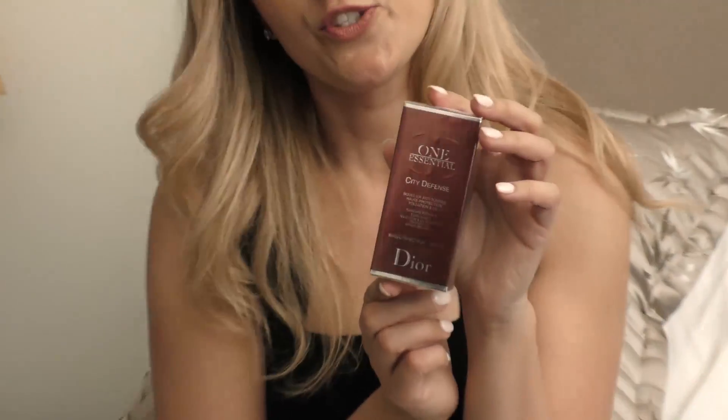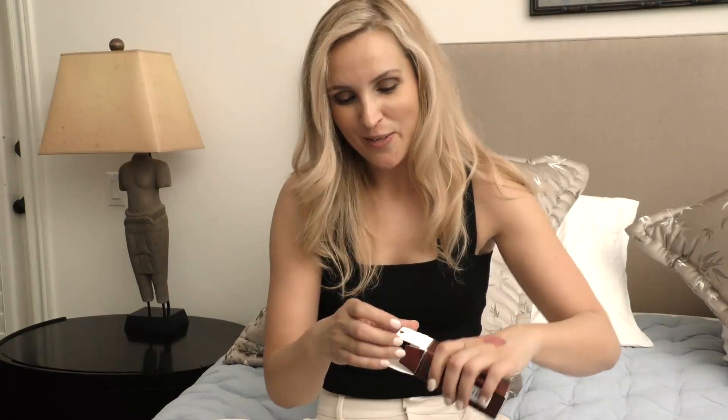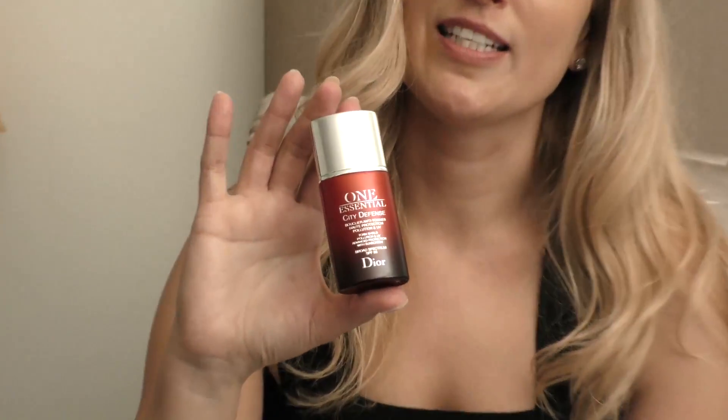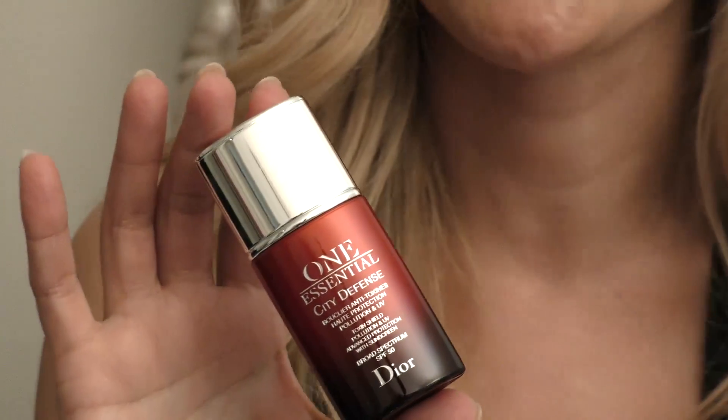And then the last one — my latest obsession — is Dior's new sunscreen. You always want to use sunscreen no matter sun, rain, snow, or overcast — sunscreen is a must. Your skin will love you for that. So this is Dior's sunscreen, and this is a must. Whatever sunscreen you choose, it's always a must.